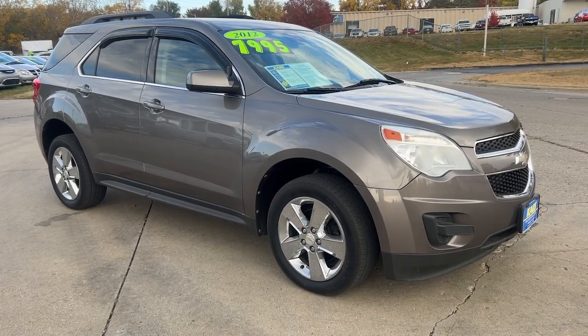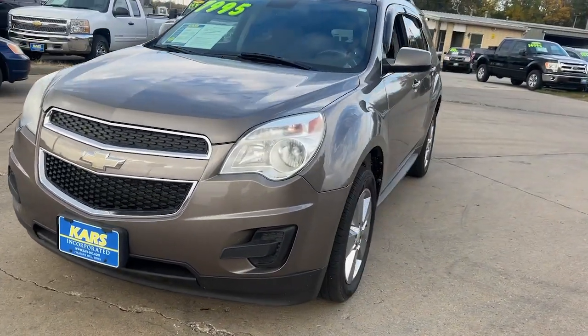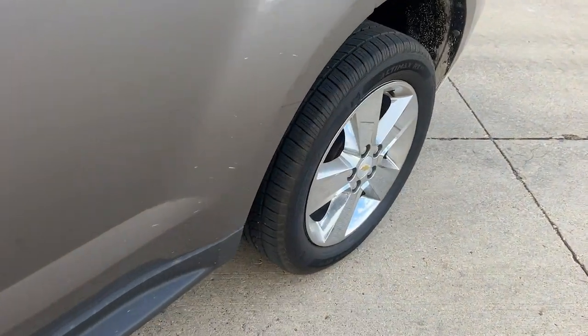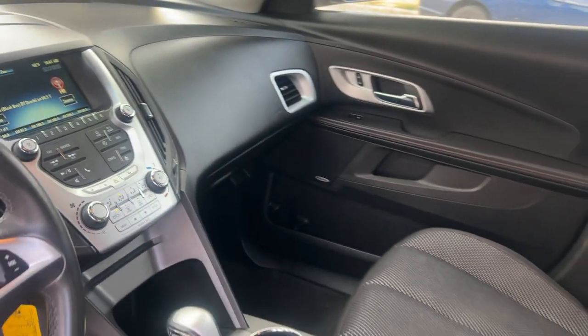Introducing the 2012 Chevrolet Equinox. With less than 5,000 miles on the odometer, this vehicle provides excellent value. The advanced safety features, passenger-friendly cabin, generous cargo space, and connected technology of the Equinox help you navigate every twist and turn of the road with confidence and style.